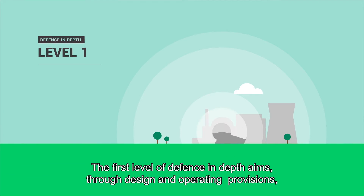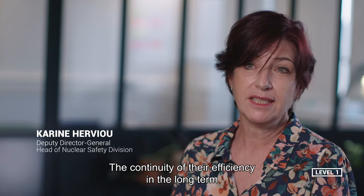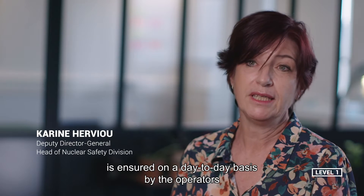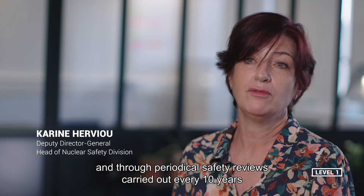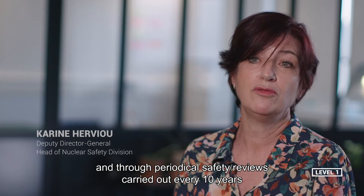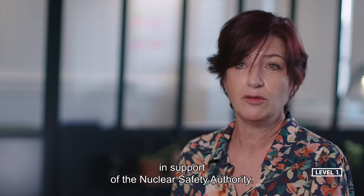The first level of defense in depth is designed by the concept and exploitation to maintain the installation in its normal functioning. The maintenance of the equipment is assured daily by the employees, and through the safety re-evaluation periods every 10 years, which are evaluated by the IRSN, in support of the nuclear security authority.